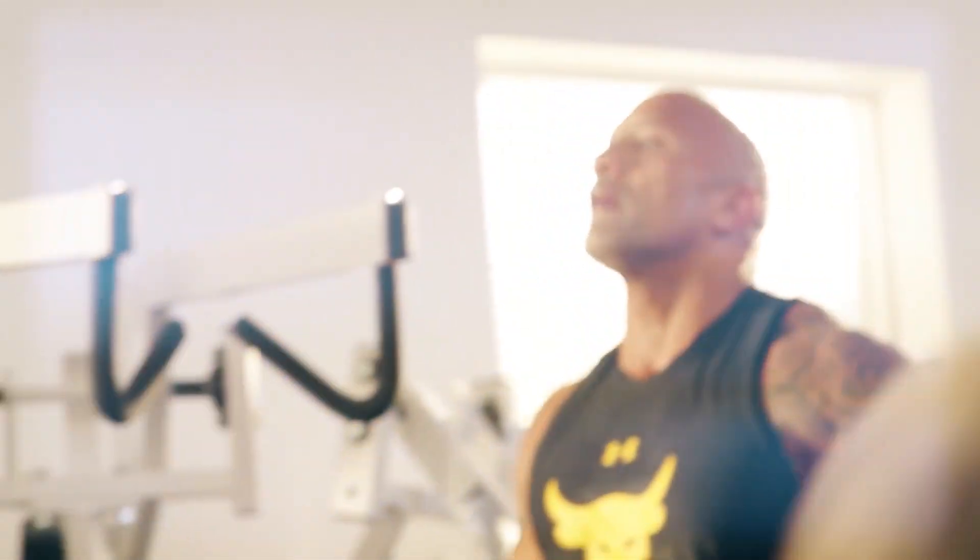Make sure to stick around to the end of the video, where I'll be giving you a full free workout plan based off of The Rock's Black Adam training.